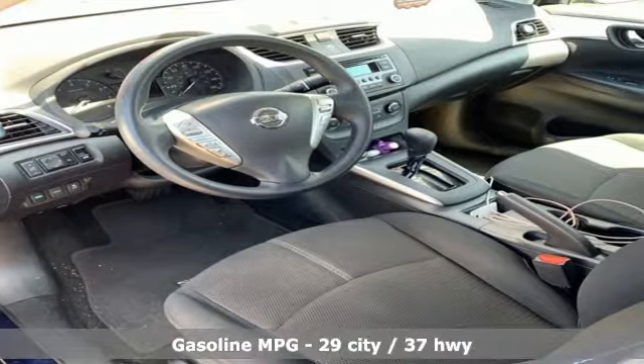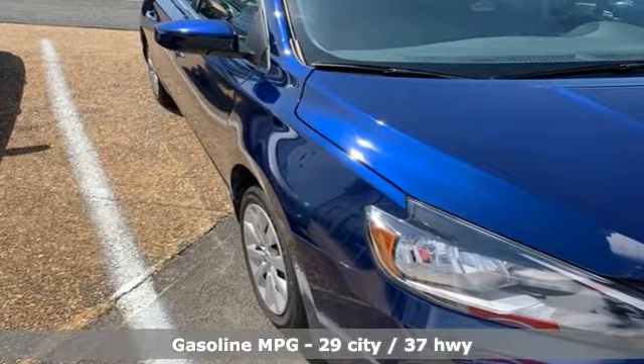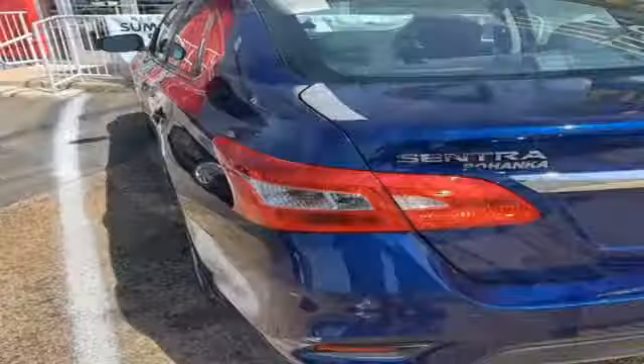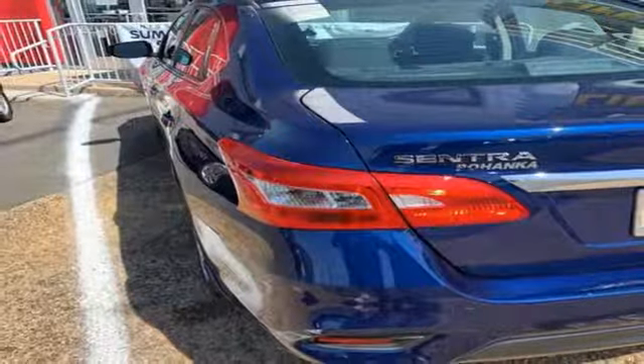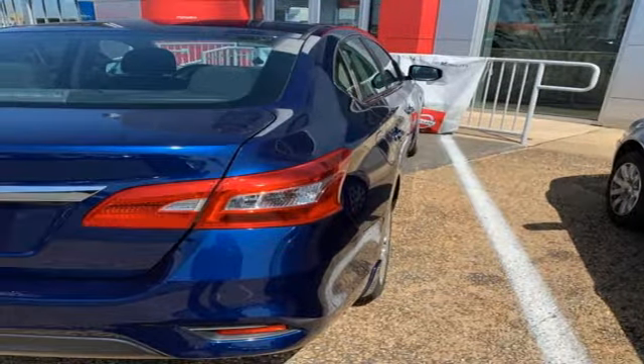Features include external memory control, wireless phone connectivity, manual tilting steering column, power windows, manual telescoping steering column, continuously variable automatic transmission, gas pressurized shocks, and i4 engine.